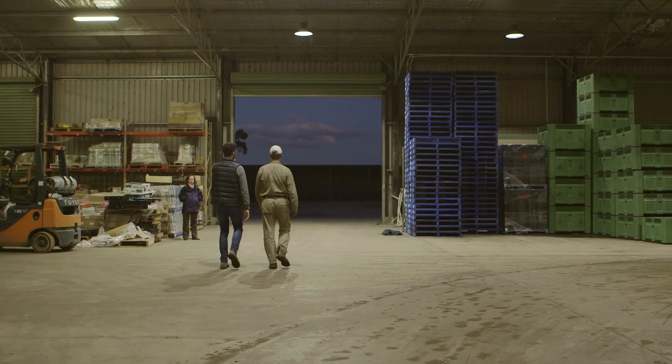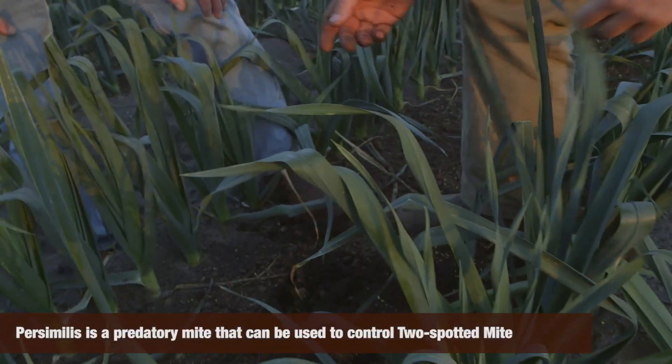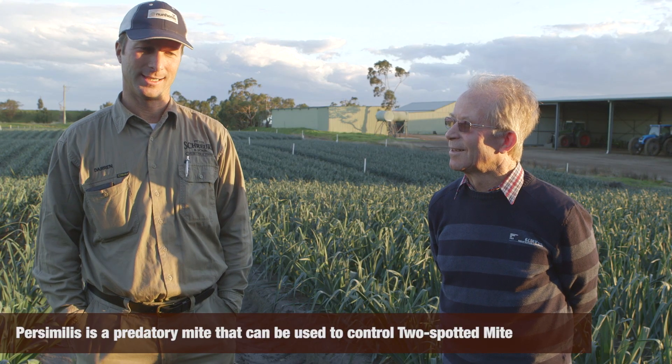Then I went out to a crop that we don't spray at all — that was parsnips. I got half a dozen little persimilis and sprinkled them over the top of the two-spotted mite. Within two weeks they cleaned up a lot, and I thought, if that can happen in a controlled environment, I'm sure it can happen out in the field.